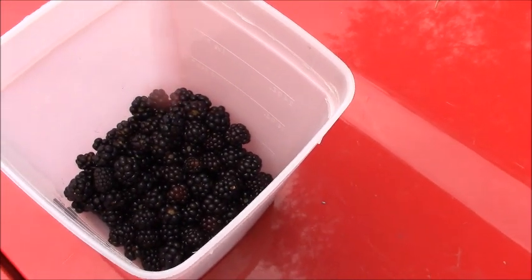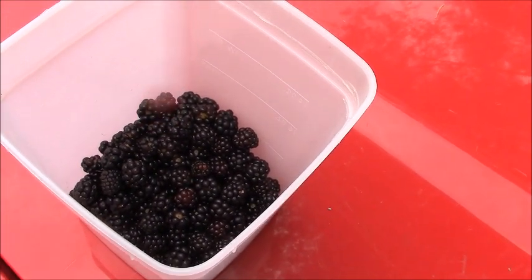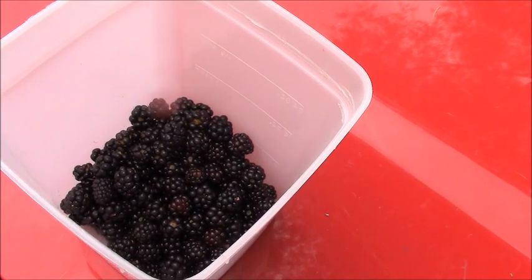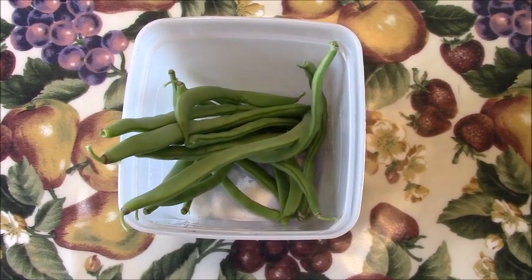And this is the catch of the day with regards to the blackberries. It has been a very sparse year for blackberries. And here is the catch of the day with regards to the pole beans.